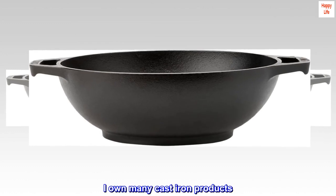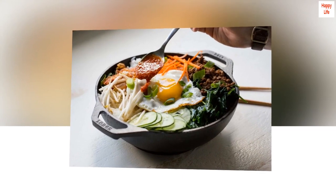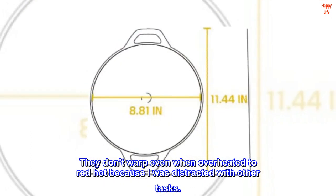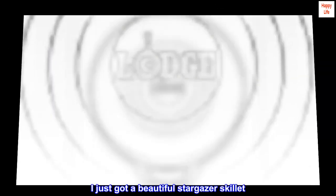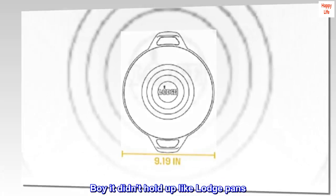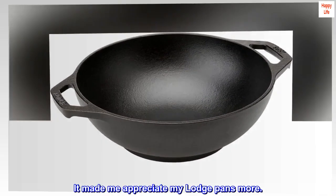I own many cast iron products, mostly from Lodge. Lodge products just get better with use. They don't warp even when overheated to red-hot because I was distracted with other tasks. I just got a beautiful Stargazer skillet — I was distracted again and the pan got a little overheated. It didn't hold up like Lodge pans, which made me appreciate my Lodge pans more.